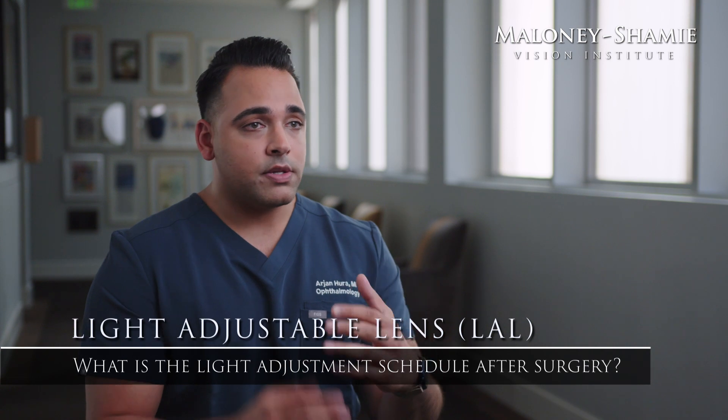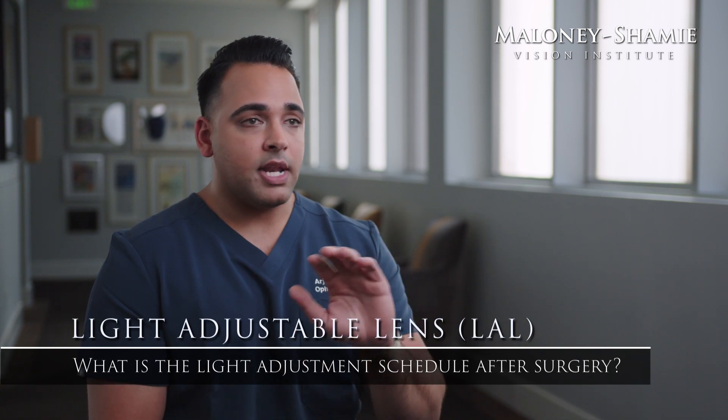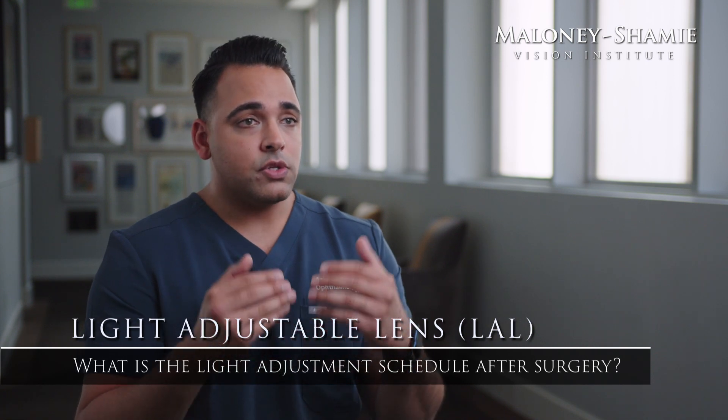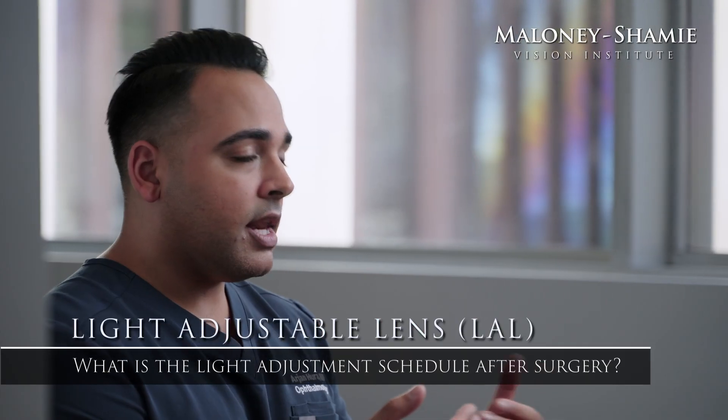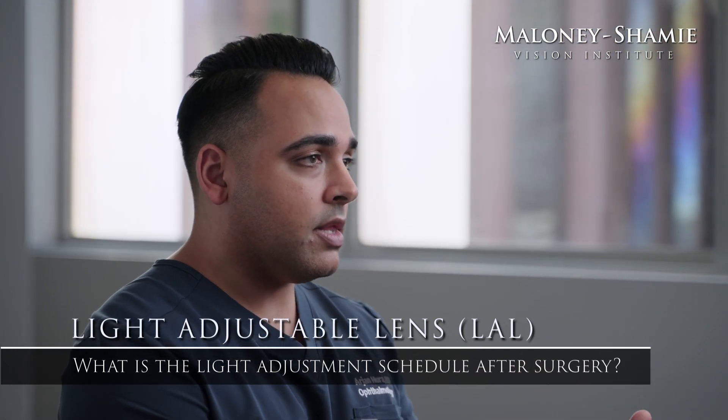Sometimes after just one or two light treatments, you're totally happy and completely satisfied with your vision. If that's the case, then we initiate a couple sets of lock-in treatments, and then after that, we're done. Sometimes it takes three or even four light treatments to get you to where you want your vision to be, and if that's the case, it usually takes place over a month's time before we proceed with the lock-in treatments.